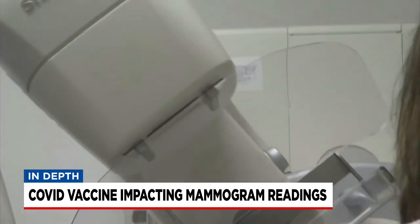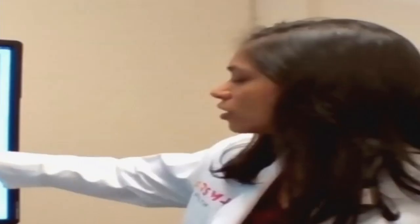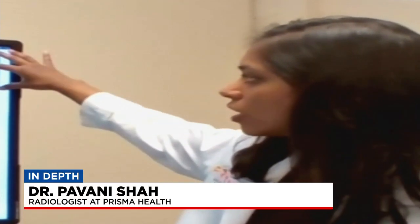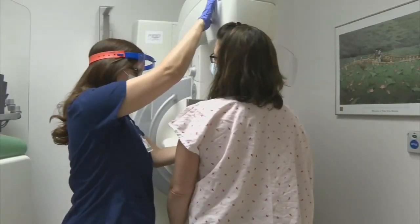Dr. Pavani Shah with Prisma Health walks us through an image with those inflamed lymph nodes. "So this is your right breast, and then as you go up here, this is going towards your underarm. Normally you have lymph nodes under your arm, but if they get swollen like this one is, that can signify a breast process going on. What we always worry about is breast cancer, so that patient would be called back from a screening mammogram for further workup."